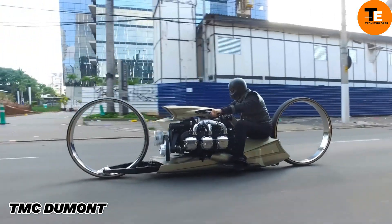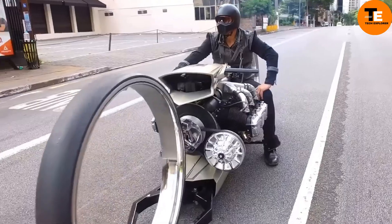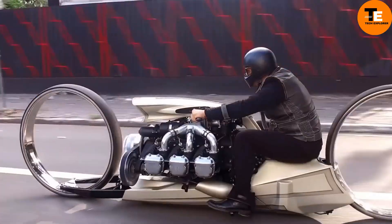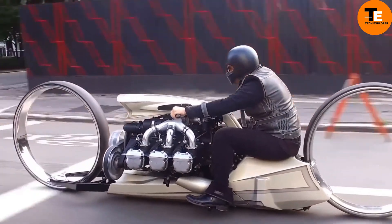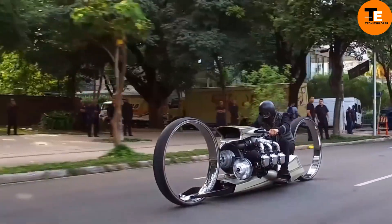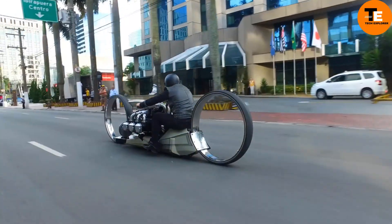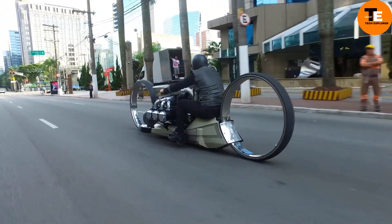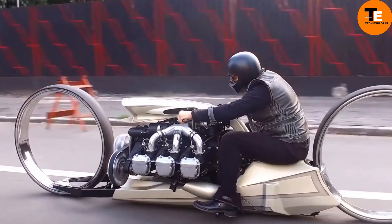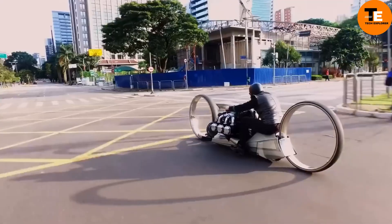The TMC Deumont is a concept motorcycle designed by former Formula One driver Tarso Marques. It pays homage to aviation pioneer Alberto Santos-Dumont and features a Rolls-Royce aircraft engine from the 1960s. The motorcycle's futuristic design and massive 36-inch hubless wheels have drawn comparisons to art and science fiction vehicles. Although showcased at the 2018 Daytona Bike Week and named Best of Show, it remains a concept and is not for sale.